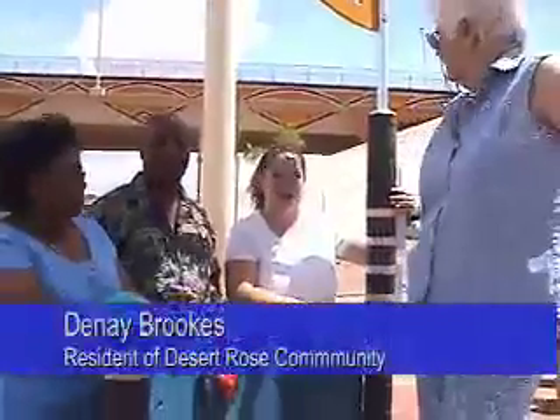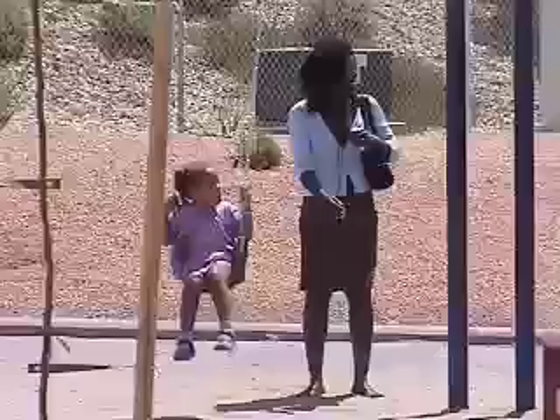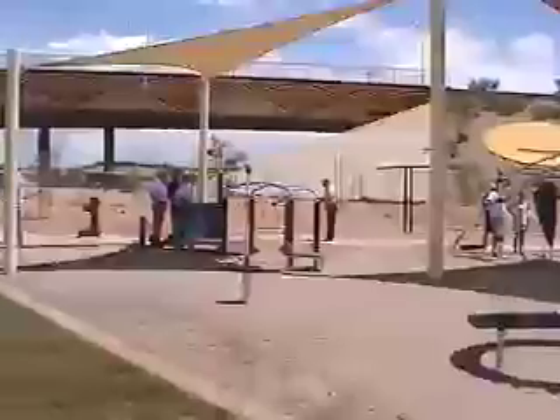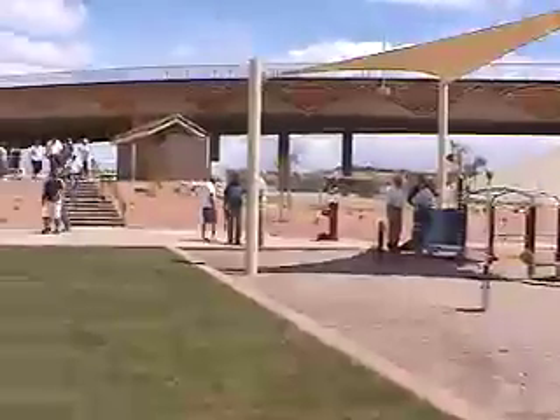We bought here because the park was down the street from our house. We are happy that we finally, nine years later, finally got the park.